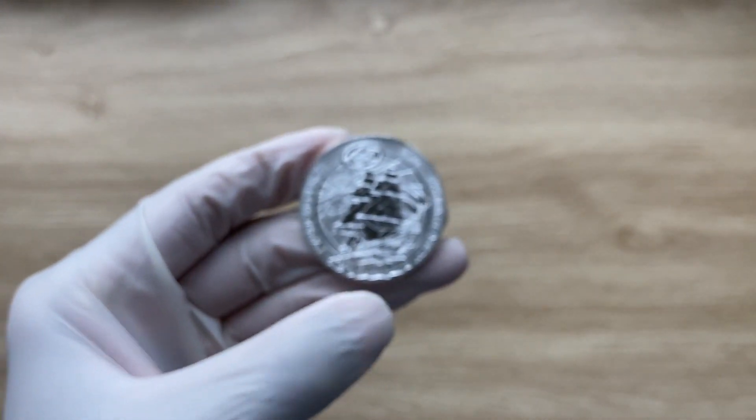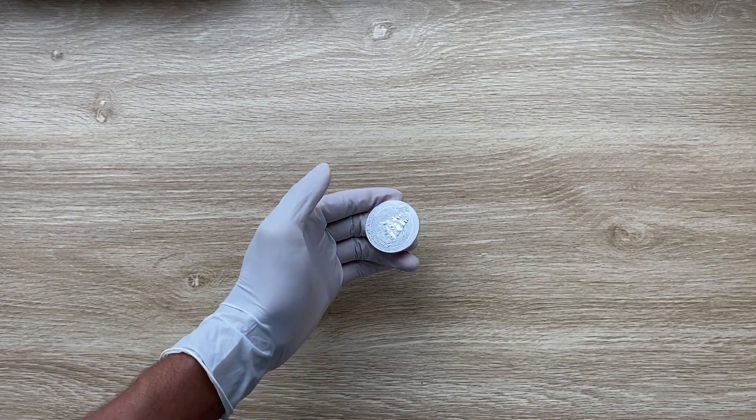Let us all dive on in and when we come back, we shall analyze the details of this coin.